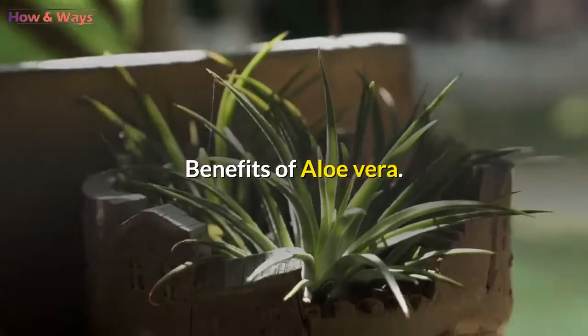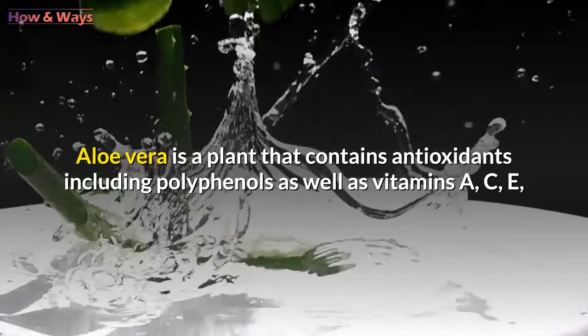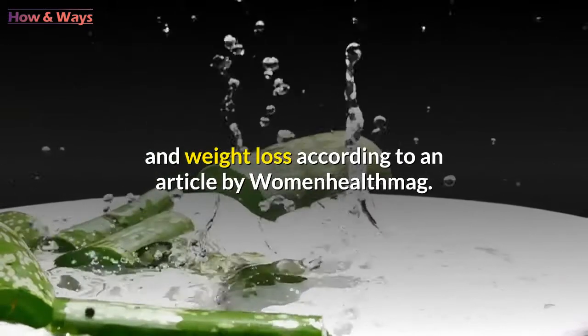Benefits of aloe vera: aloe vera is a plant that contains antioxidants including polyphenols, as well as vitamins A, C, E, and B, making its gel an excellent ally for colon cleansing and weight loss, according to an article by Women Health Mag.